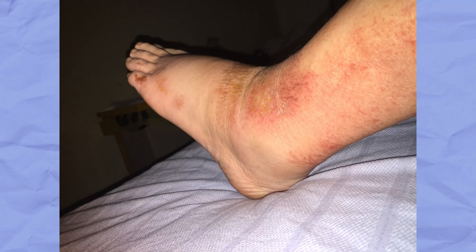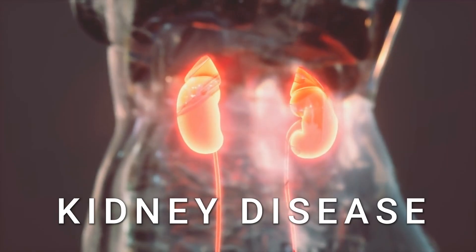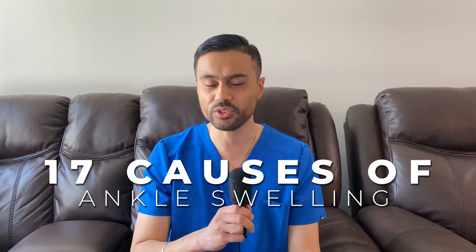Did you know that swelling within your legs, feet and ankles can be a sign of a serious condition such as right-sided heart failure, liver disease or even kidney disease? As a seasoned prodigy with a decade of experience, I've explored clinical research with renowned foot doctors and surgeons. These 17 causes of ankle swelling could unlock the truth about your legs and feet.